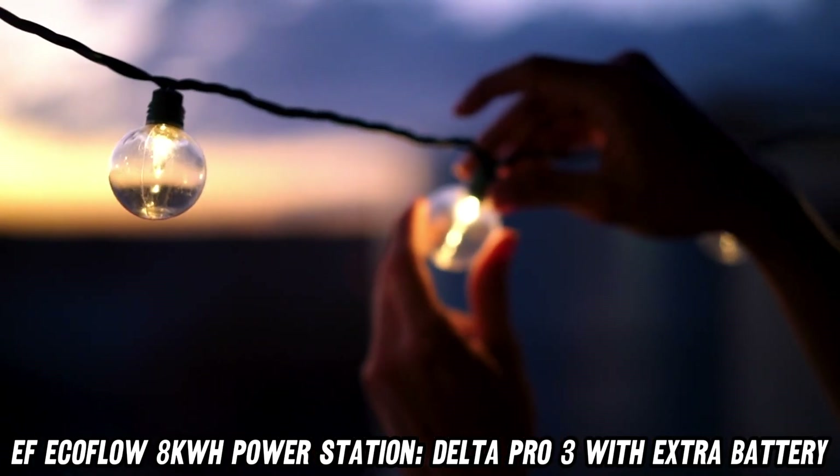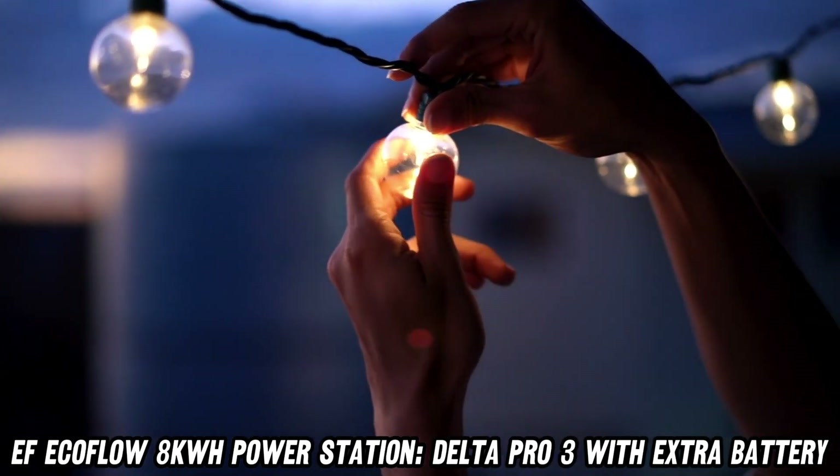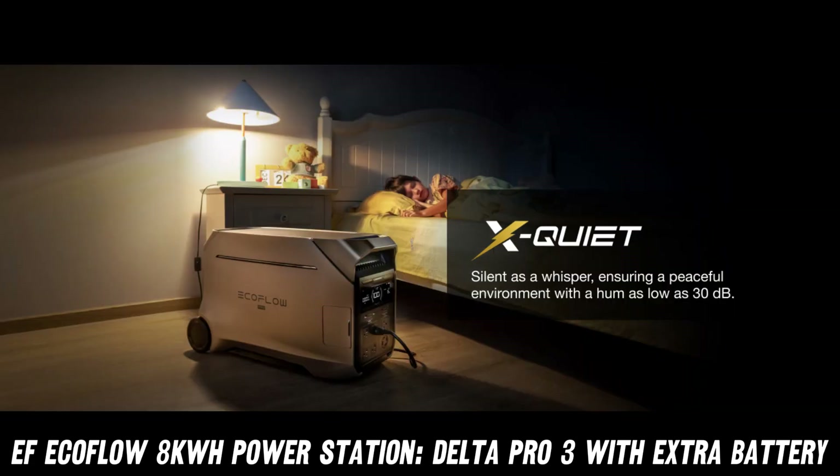But what if you're more outdoorsy? Fear not, camping enthusiasts! This portable powerhouse is your new best friend for off-grid adventures.